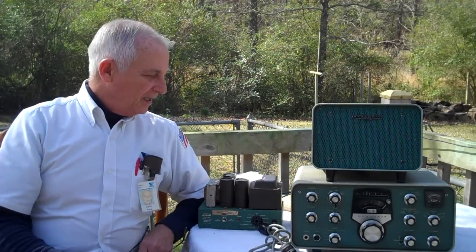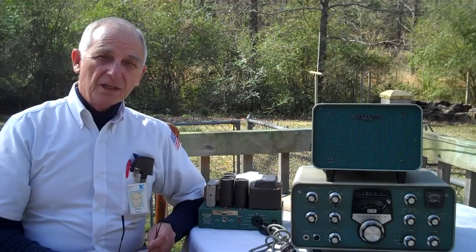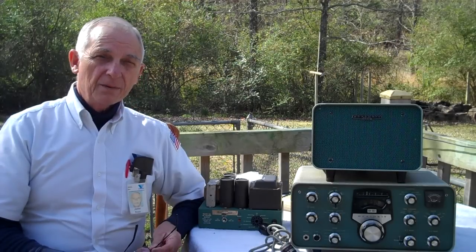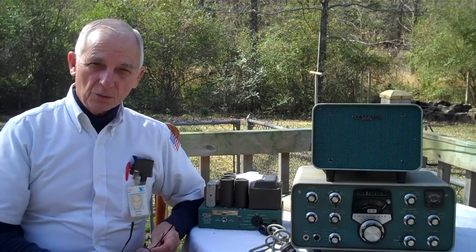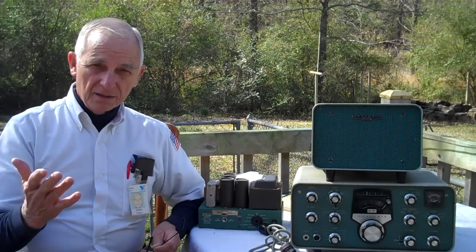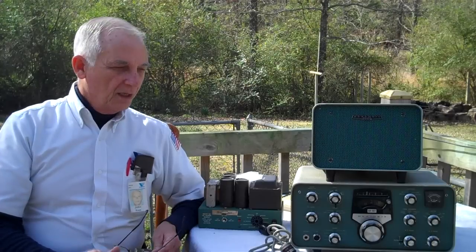This is what was in those boxes — it's a complete Heath Kit SB-102 HF ham radio rig, an amateur radio rig. As you know by the title of the video, it involves three R's.